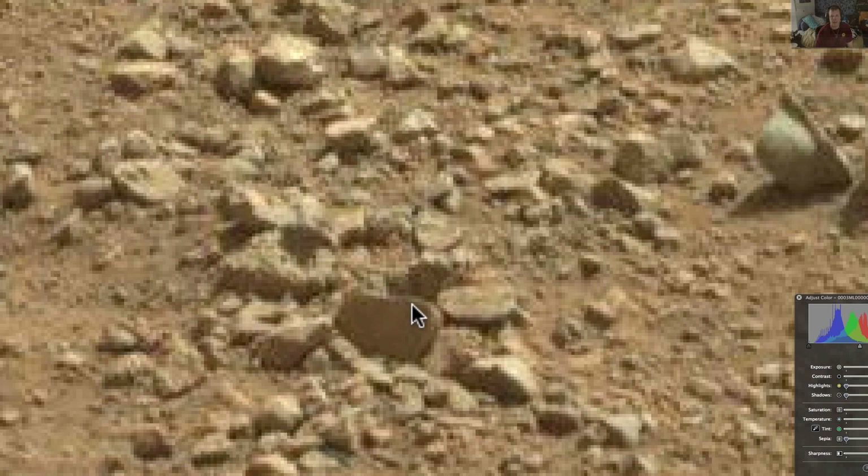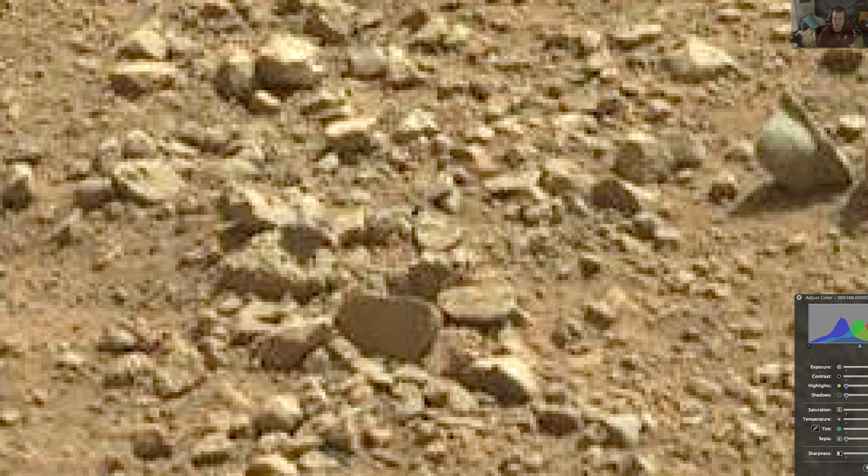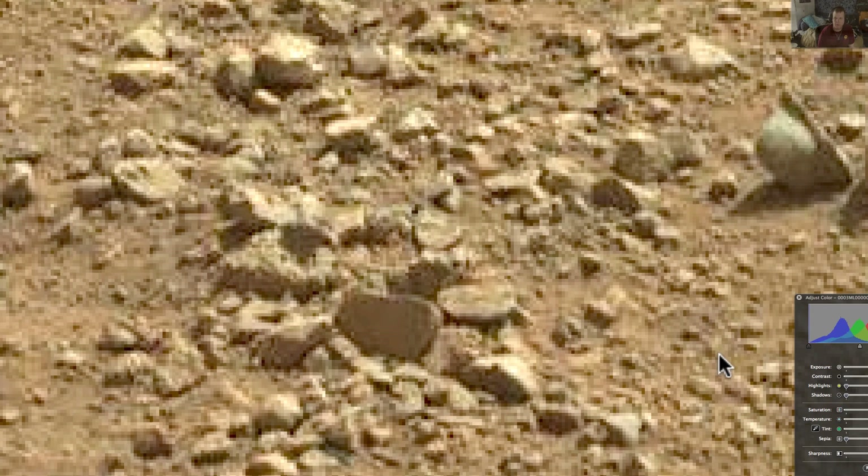See them here? See how smooth they are? Very smooth. Let's see if we can sharpen it up just a tad, maybe make it stand out a little bit.